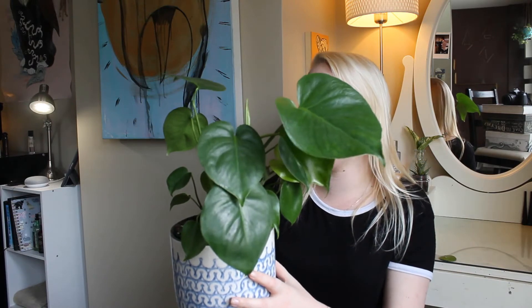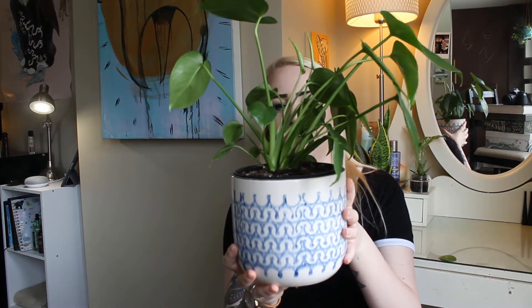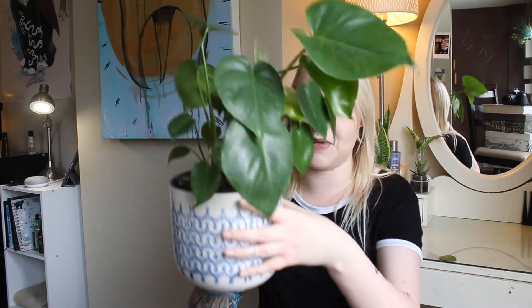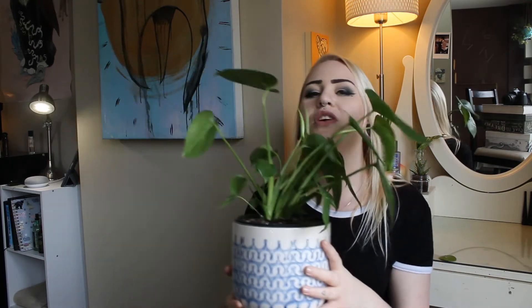This is my Monstera Deliciosa — I think it's a juvenile one. Monsteras are the Swiss cheese plants that usually look like they're literally Swiss cheese, but he's not splitting any of his leaves yet and I can't figure out why. He's really happy and growing new leaves though. If you know why Monstera Deliciosa plants don't split their leaves right away, let me know — that split leaf look is what everyone goes for. His name is Swiss Beets, my boyfriend named him.